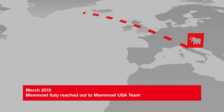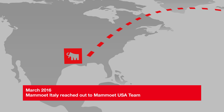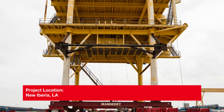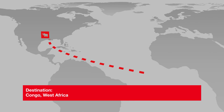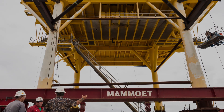We found a solution and put together a proposal. In March 2016, Mammut Italy reached out to the Mammut USA team to help a client on a tight deadline modify a deck for an offshore platform in New Iberia, Louisiana. The deck and jacket were scheduled to be transported to the Congo, West Africa.